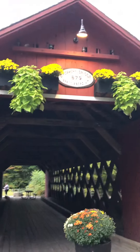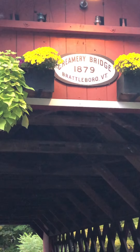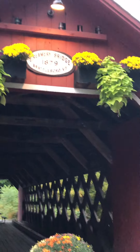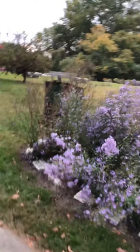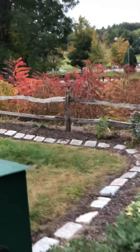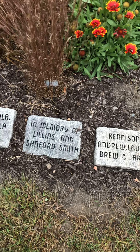Here we are. I'd like to tell you a little about this for you folks — Brattleboro, Vermont Bridge. I'll just show a little bit of the flowers and see what everybody thinks. We're just enjoying this.